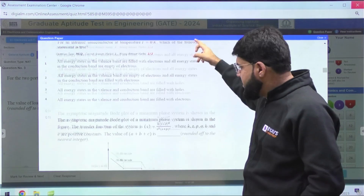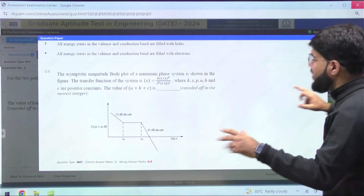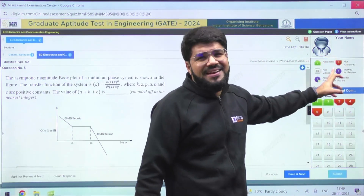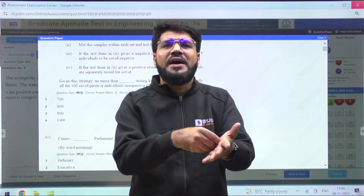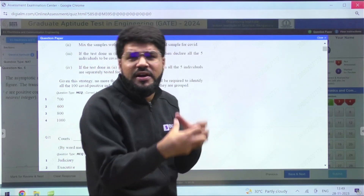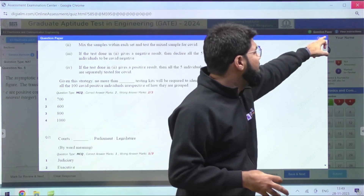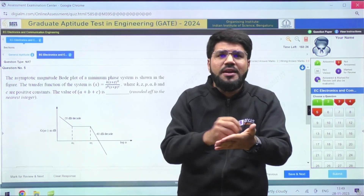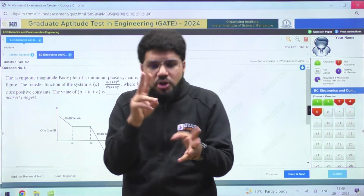In the question paper overview, you can see, for example, the first question is communication, second is communication, now here comes EDC, and now control. Suppose your top three favorites are digital, control, and communication. So you can find, say, the fifth question is from control — close the overview and go directly to question five. No need to scan one by one. Or you can scan the whole paper in one go and write in your scribble pad: 'Control system — question numbers 5, 10, 15; digital — question numbers 2 and 7,' and directly visit those. Initial momentum is required, so play with your strength areas first.